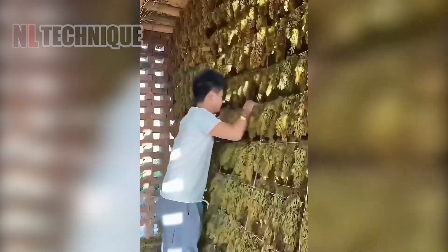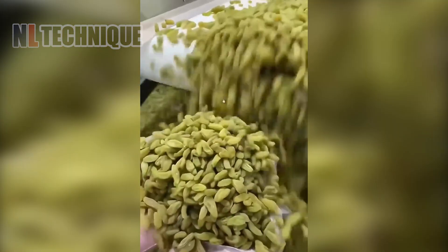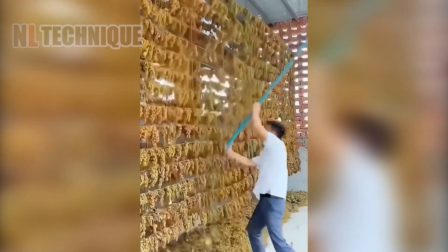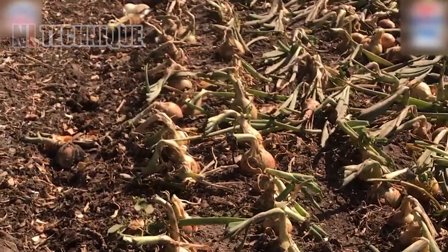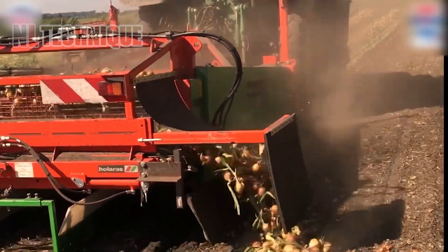Look at these grapes, hanging like disco balls at a grapevine party, swiftly taken down by farmers with ninja-like speed. The onion harvester deftly navigates straight rows of onion beds, resembling a diligent onion-seeking robot on a mission.